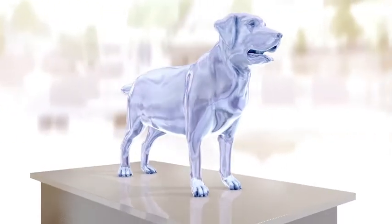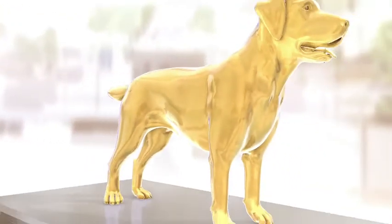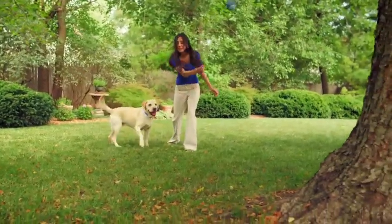It works with a synergistic blend of natural ingredients that activates a dog's metabolism to help them lose weight, while Omega-3 fatty acids fight mobility problems by reducing inflammation and interrupting the degradation of cartilage, making it easier for dogs to get back on their feet. The only way to manage both is to work together — so let's help all your patients at risk.